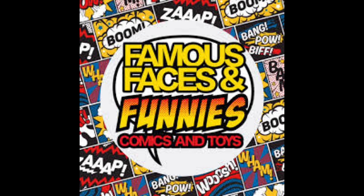Today's episode is sponsored by our good friends at Famous Faces and Funnies, located in Melbourne, Florida. Check out their Facebook Live auctions for great deals on back issues, action figures, and cards.